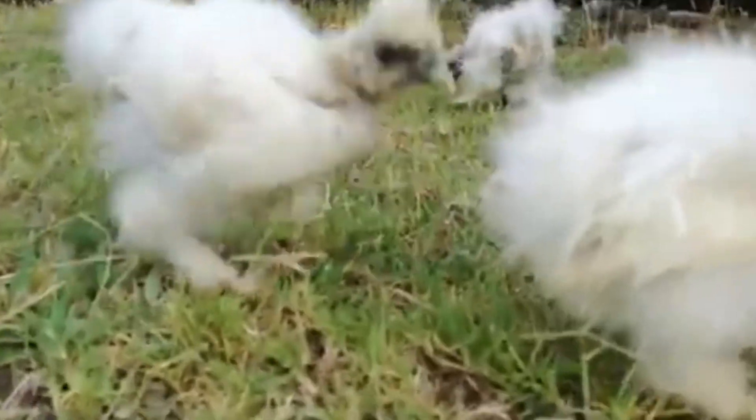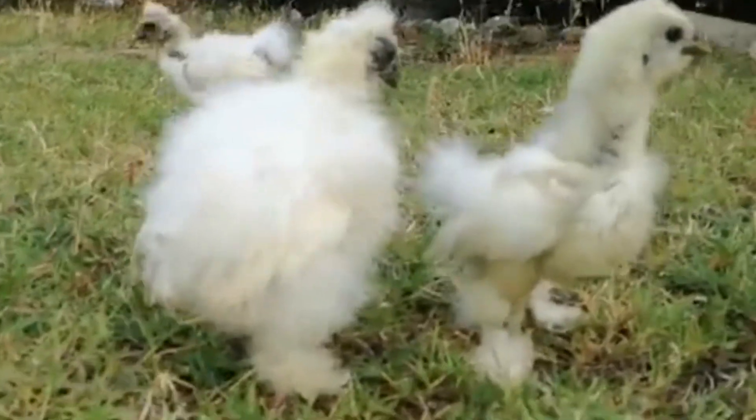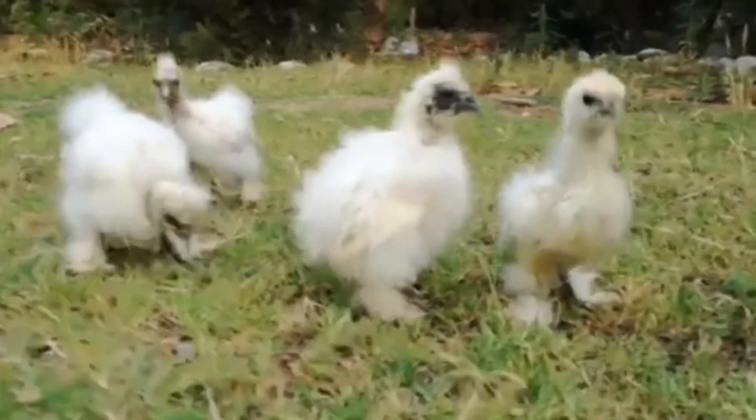Overall, both of these breeds have their own unique characteristics and have their own use and purposes. It is up for you to decide which one is the perfect fit to raise. And if you find this useful, please do subscribe and please like and share. Comment down below what else you would like to see on our next video — I want to hear your suggestions. And for now, this is your Pinoy Homesteader, always saying, Happy Homesteading!